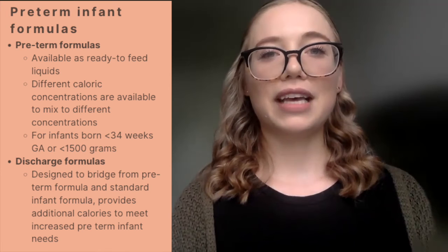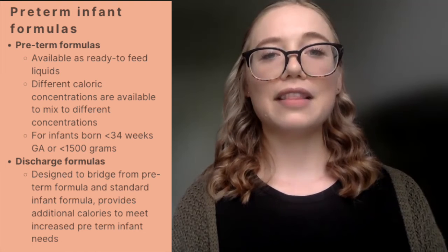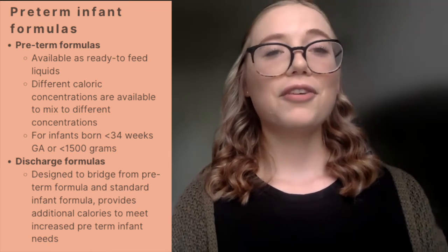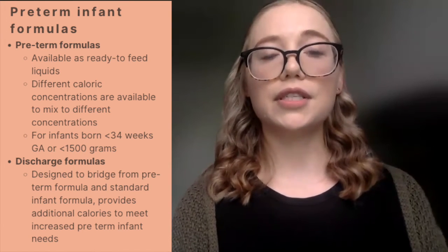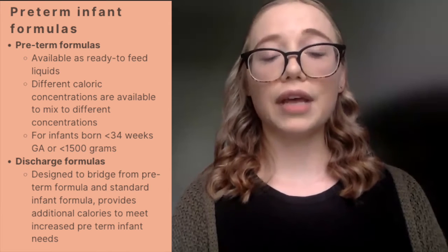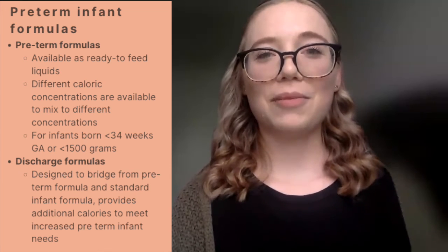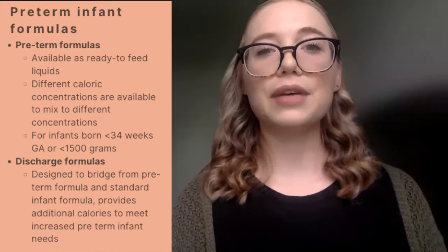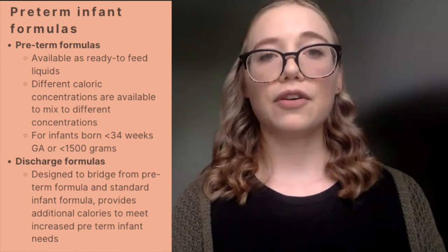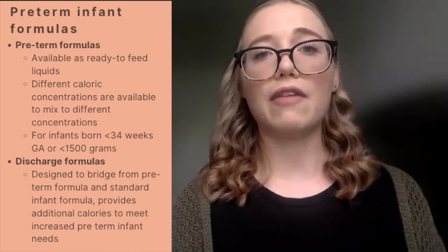We then have preterm infant formula categories, divided into two classifications. First, we have preterm formulas, which often come in ready-to-feed form and can be mixed to achieve a desired caloric concentration. They are higher in protein, calcium, and phosphorus, and are uniquely designed to meet the needs of a preterm infant, typically used for infants born at less than 34 weeks gestational age or with a birth weight less than 1500 grams. We then have discharge formulas, which at standard preparation are 22 calories per ounce and serve as an in-between the standard infant formula and preterm formula — designed for the neonate discharging from the NICU who still requires higher nutrient requirements and is not quite ready for a standard infant formula.